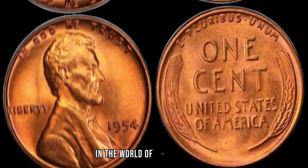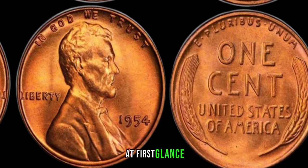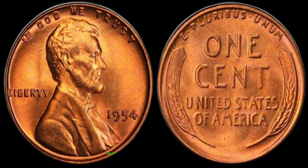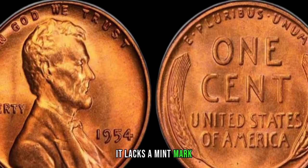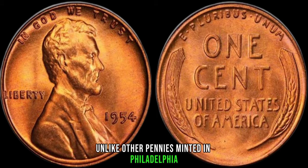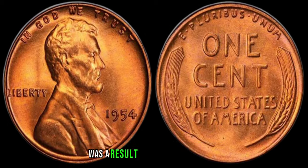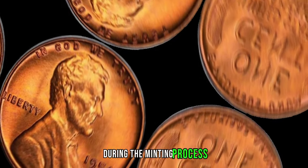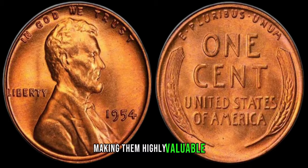We're uncovering the secrets behind the 1954 no-mint mark Lincoln penny. At first glance, this seemingly ordinary penny may not catch your eye, but upon closer inspection you'll notice something extraordinary — it lacks a mint mark. Unlike other pennies minted in Philadelphia, Denver, or San Francisco, the 1954 no-mint mark penny was struck in error, making it an incredibly rare find. The absence of a mint mark was a result of a technical mishap during the minting process, and as a result only a handful of these coins made it into circulation, making them highly valuable to collectors.